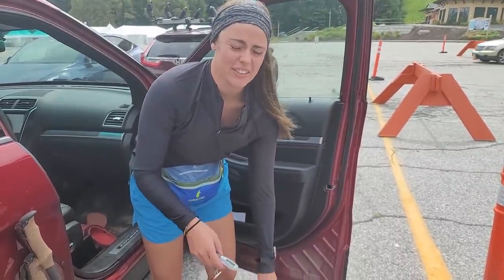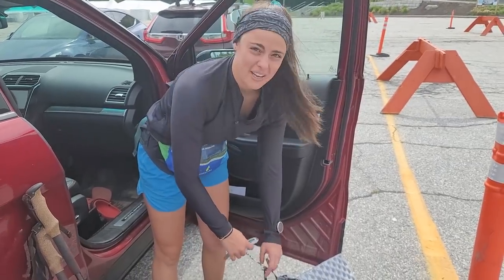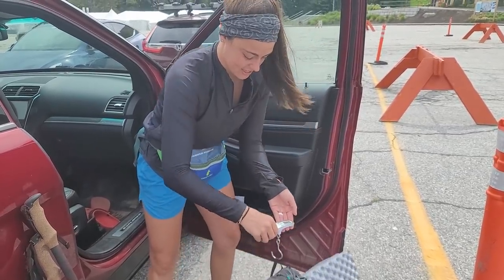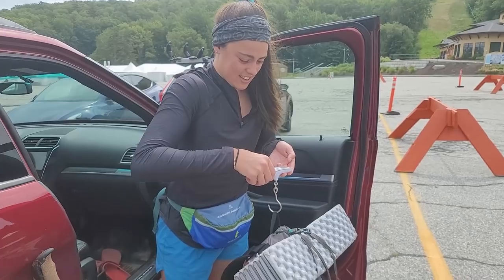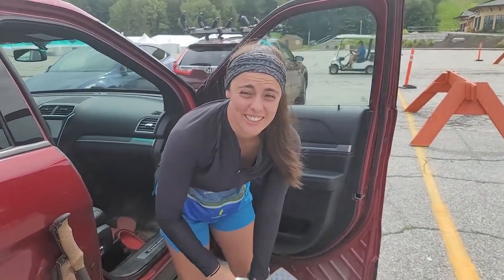So my pack — I have a liter of water and two and a half days of food in here. I'm just going to weigh it before I start the hike. It's 14 pounds, so that's really good.